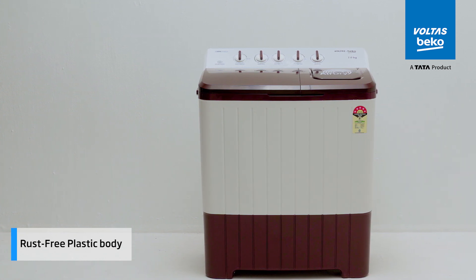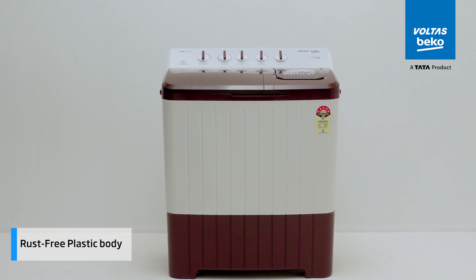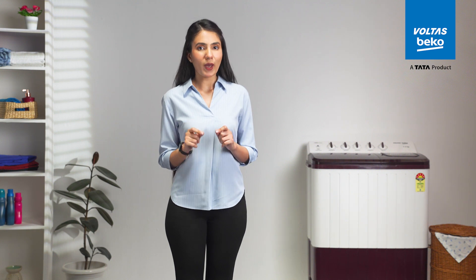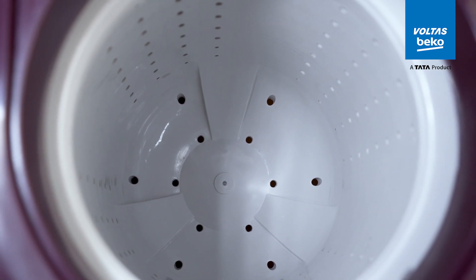The rust-free plastic body not only looks good but is built to last, ensuring your washing machine remains a part of your home for years to come. With its high spin speed, this machine ensures your clothes spend less time dripping wet, making the drying process quicker and more energy efficient.